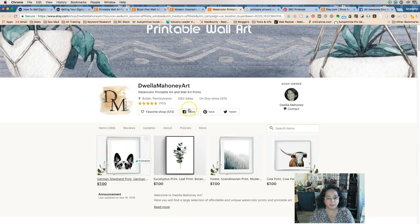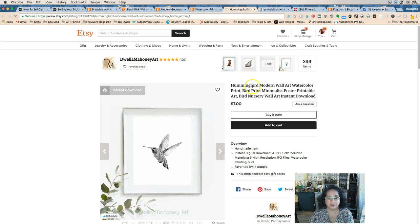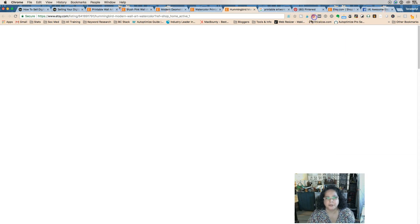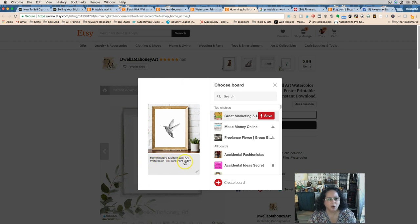Now let's take a peek at Dwella's shop. This is a hummingbird modern wall art watercolor print. She shows the actual medium of painting. We have 'print' twice — you don't get any extra credit in Etsy for having duplicate words. And when you go to post this, we got 'hummingbird modern wall art watercolor bird print.'